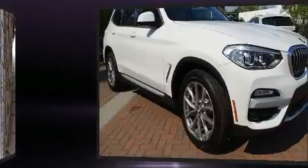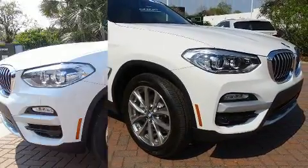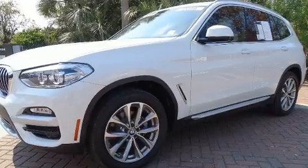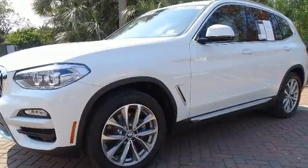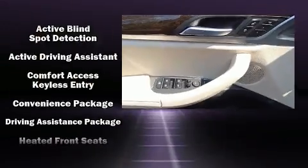BMW also prioritized safety and security with features such as head curtain airbags, front side impact airbags, traction control, anti-whiplash front head restraint, and four-wheel disc brakes with ABS. You'll never lose visibility with rain-sensing wipers, which activate automatically when the drops start to fall.